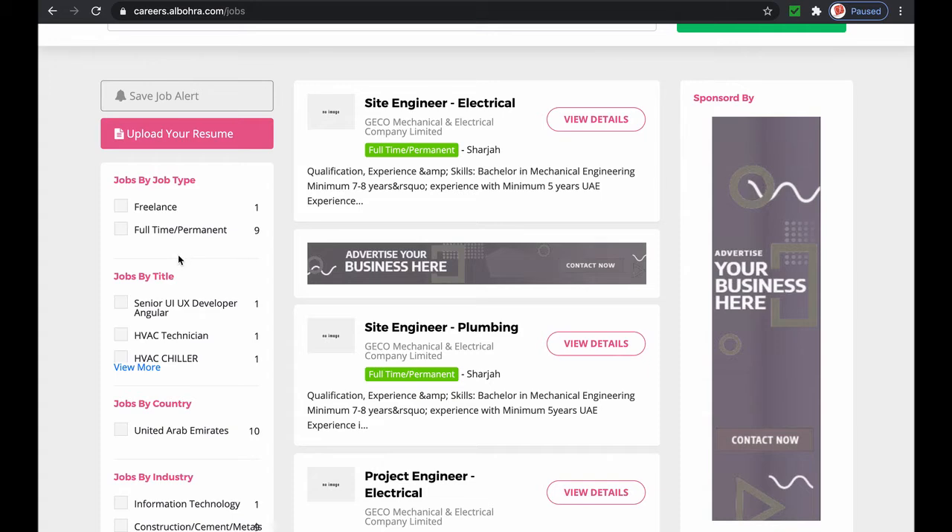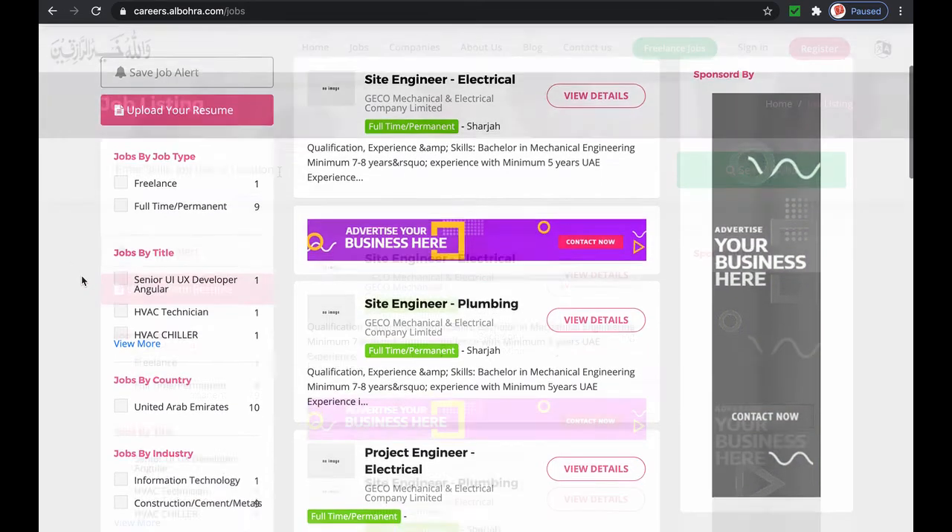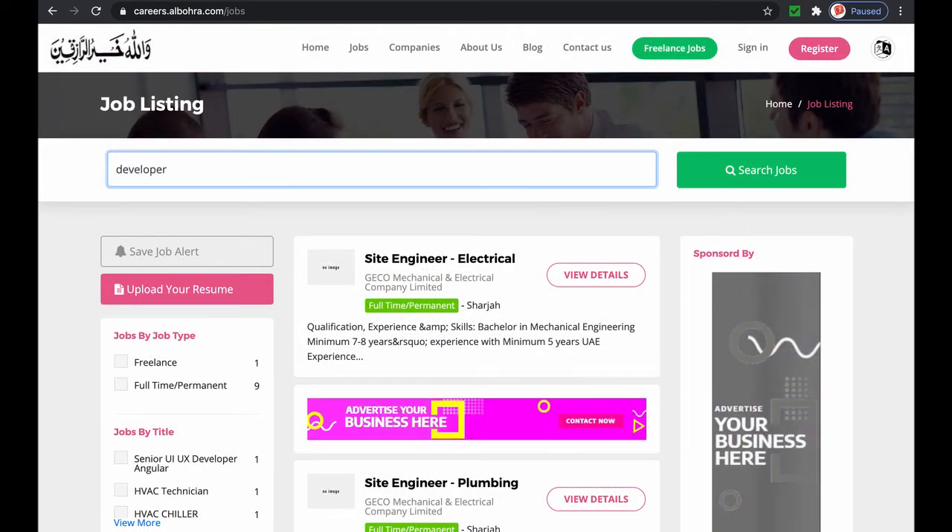You can also narrow down the listing by doing a search. For example, I'm going to search for developer.